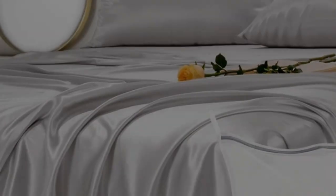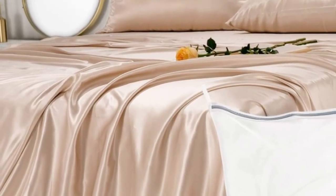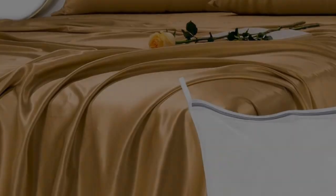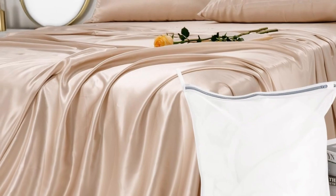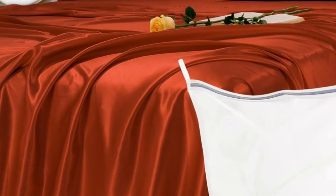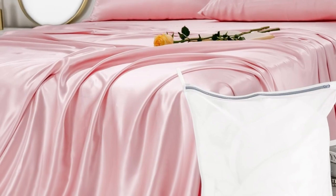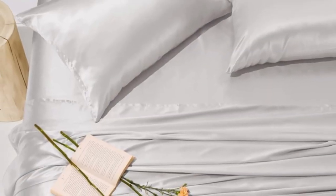Genuine silk sheets are expensive, but they feel luxuriously smooth and have natural temperature-regulating properties. These sheets earned perfect softness ratings from at-home sleep testers and still cost less than other 100% silk sets we've tested. If you don't want to commit to the whole set, you can buy individual pieces from the brand, including a single silk pillowcase. Testers also appreciated how beautiful the fabric looked on their beds.